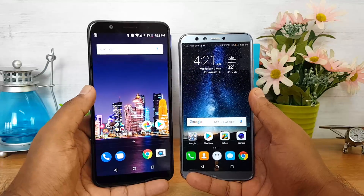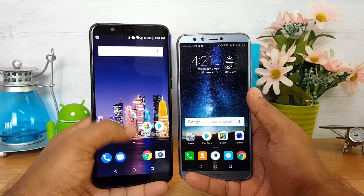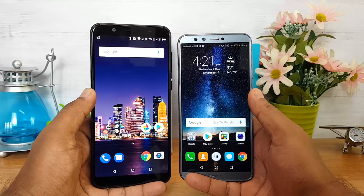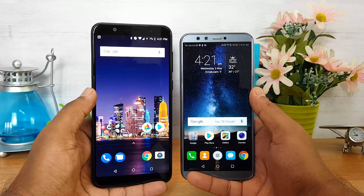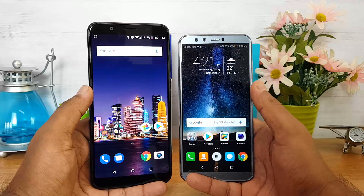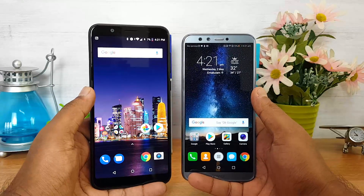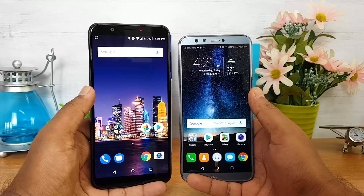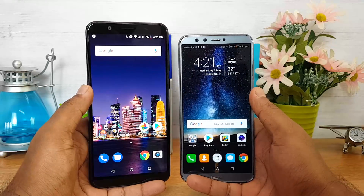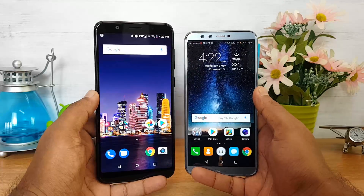The ASUS ZenFone Max Pro M1 has the advantage of being promised two rounds of major Android updates — Android P and Android Q — which is a definite highlight. For the Honor 9 Lite, we don't really see any major updates coming beyond EMUI updates. So our software choice would be the ASUS ZenFone Max Pro M1, because update cycles are important and two major updates is a clear advantage.